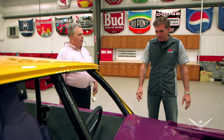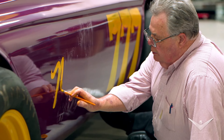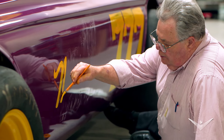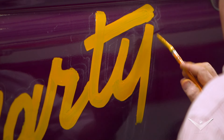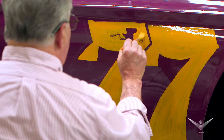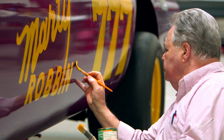Ken said it would be an honor to come and do the lettering, because he did it 40 years ago. He came up with the way the letters overlap — that particular style — and Marty just stuck with it because he really liked it.